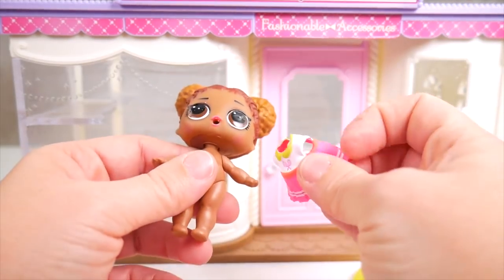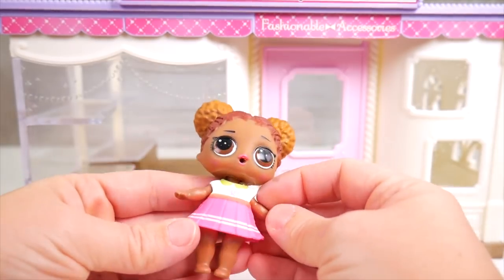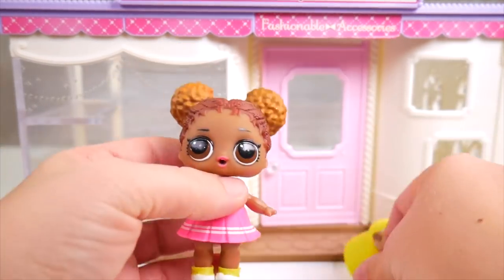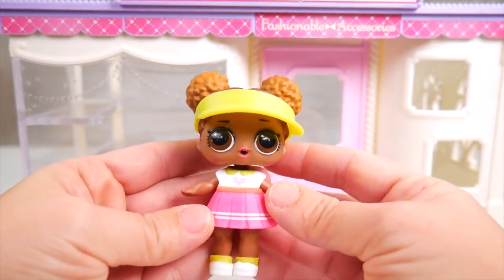Yeah, I bet she likes all kinds of fashion. Let's go ahead and put her tennis outfit on with her little shoes. And we'll even maybe put on her visor. She's adorable.